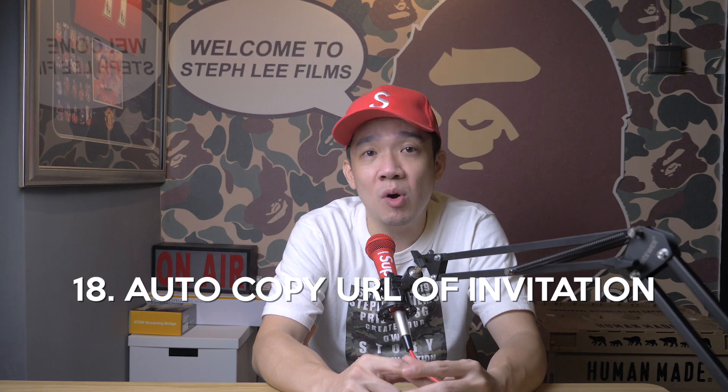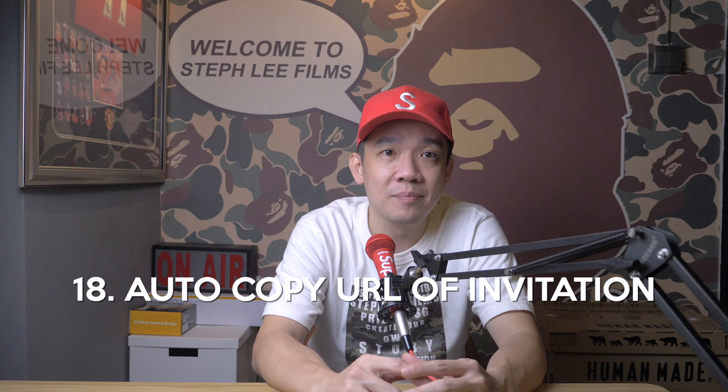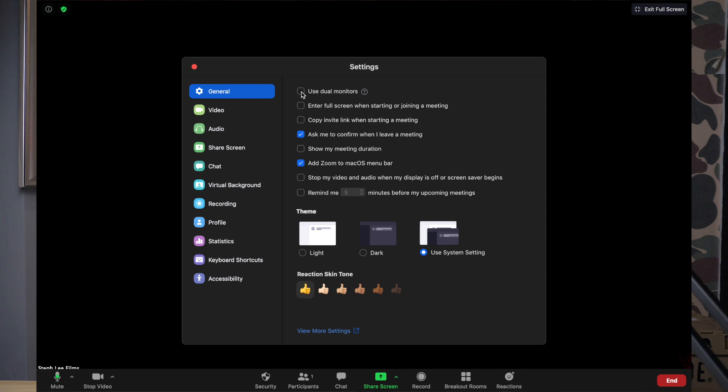Tip number eighteen: auto-copy invite URL when starting a meeting. You can invite people to your meetings by the usual manner — copying the invite after you schedule it or start it. But enabling this function saves you some time by automatically copying the URL upon starting the meeting, which is pretty awesome. Go to your general settings and click on copy invite link when starting a meeting.